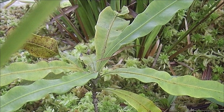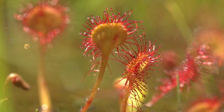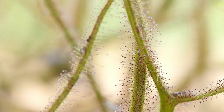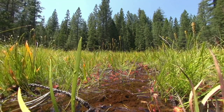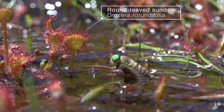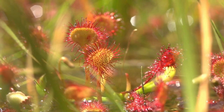Number 8: Sundew, Drosera spp. Sundews are known for their sticky, glandular hairs that cover their leaves. When an insect lands on these leaves, the hairs bend and entangle the prey. The plant then releases enzymes to break down the insect and absorb its nutrients. Sundews are found in various habitats, including bogs and sandy areas, and they come in a variety of sizes and colors.